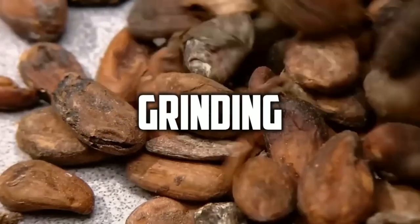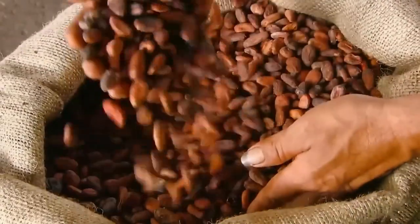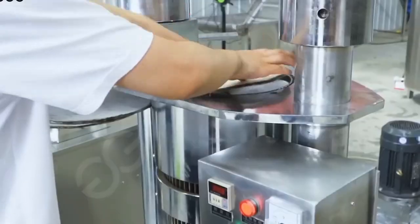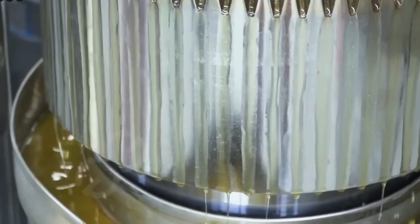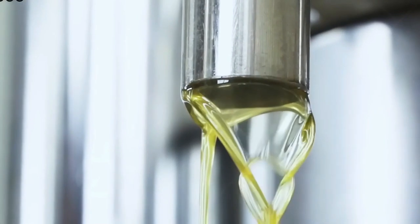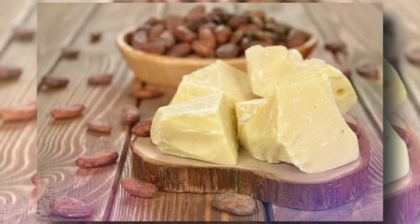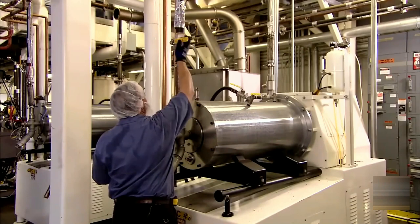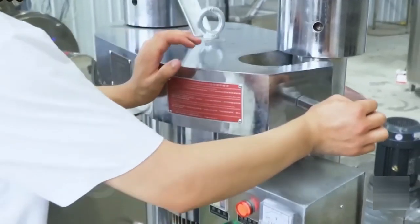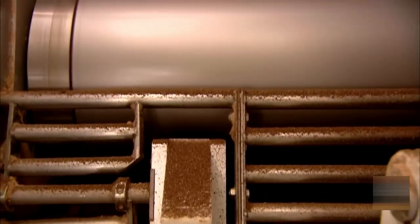The cocoa nibs are now finely ground to release the cocoa butter, which makes up about 53% of the nibs. This involves passing them through refining mills that grind them between large grinding stones. The result is a paste subjected to hydraulic pressure to release the cocoa butter — this paste is known as chocolate liquor. The released cocoa butter is stored at room temperature and can last up to several years. To make cocoa powder, manufacturers pump the chocolate liquor into hydraulic presses to separate the cocoa butter, leaving a cake that is crushed, milled, and sifted using 3 to 5 vertically mounted steel rollers rotating in opposite directions.